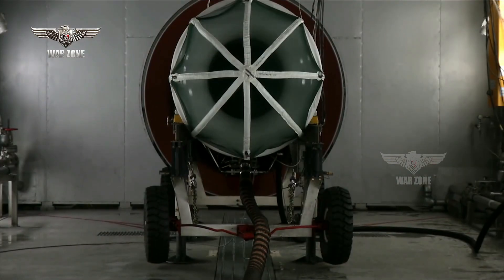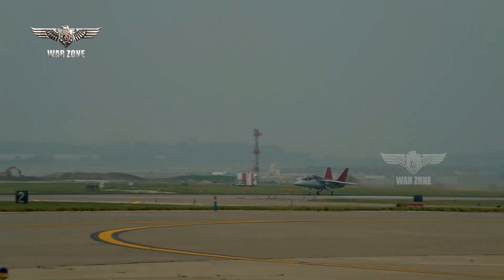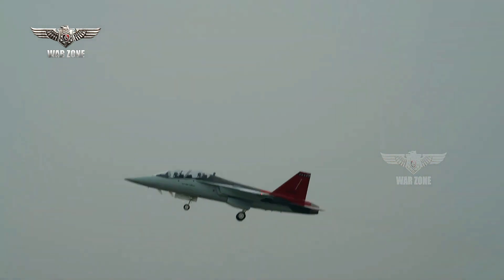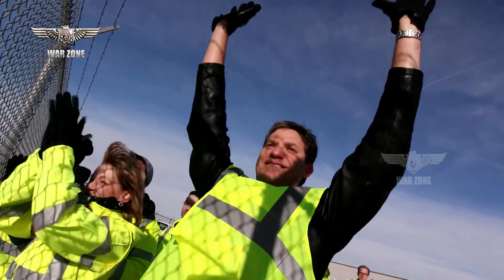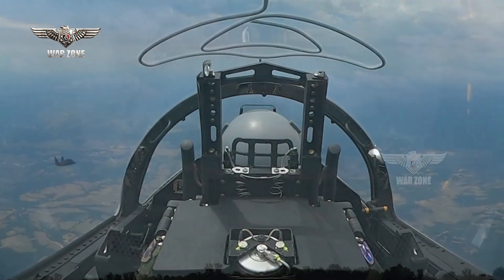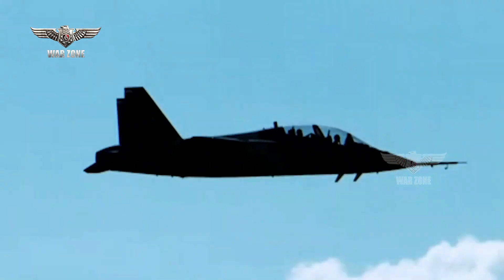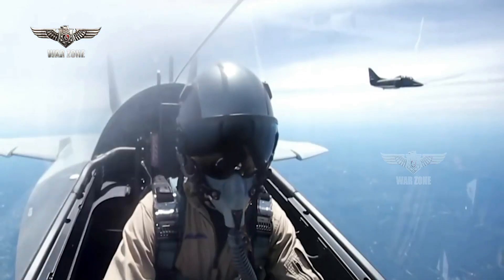The T7A is powered by a single GE F404 turbofan engine producing approximately 17,000 pounds of thrust. Twin tails, slats, and large leading edge root extensions (LERX) allow for low-speed handling and agility, making the T7A's performance similar to the F-16 but at a much lower operating and acquisition cost. Once in service, the T7A's open architecture software will make it very adaptable, allowing incorporation of new capabilities and training elements to keep pace with broader Air Force modernization.